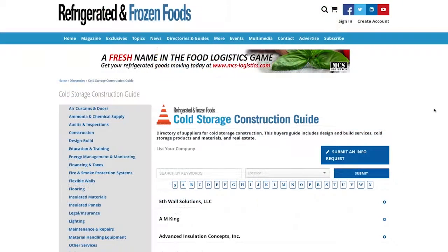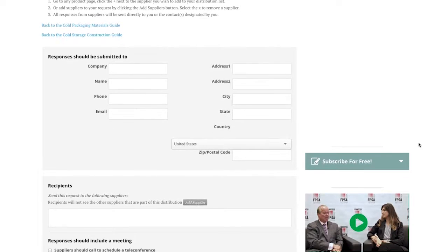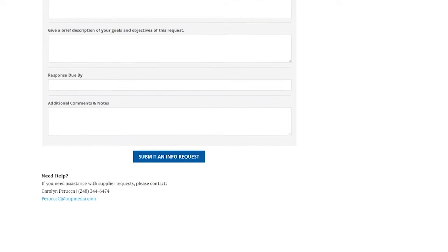To submit your RFP, click the submit an info request button on the top, enter your objectives, timeline, and information, then submit. This is a free tool for you to use for reliable, accurate, and the most current information the industry has to offer.